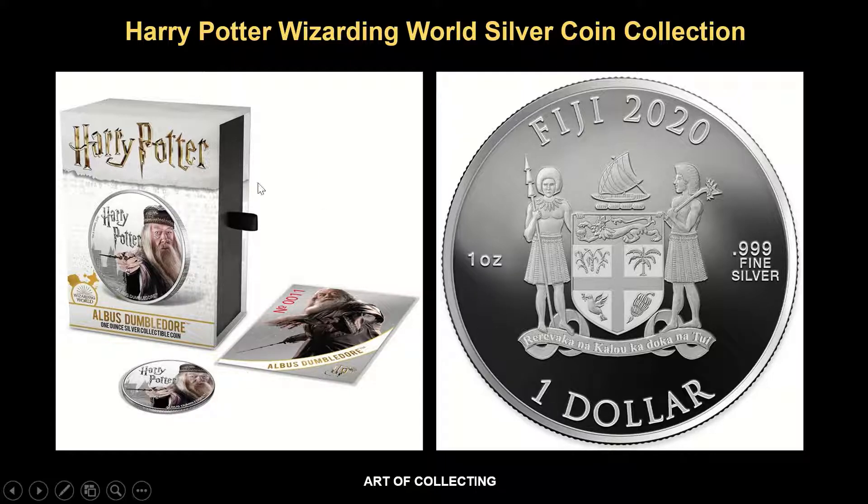The packaging of the coin itself features a white thin box that displays the character of the coin. Inside the box, it consists of a certificate of authenticity that shows the portrait of the character.